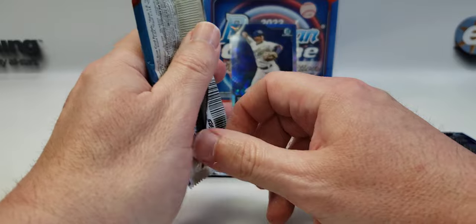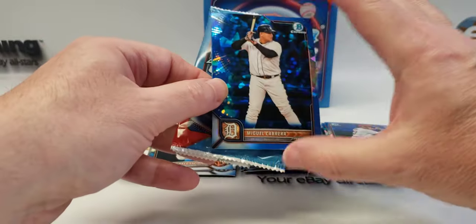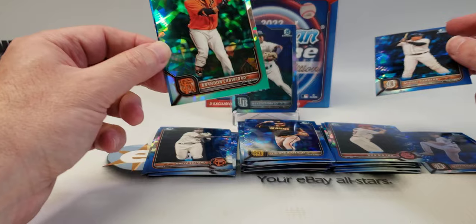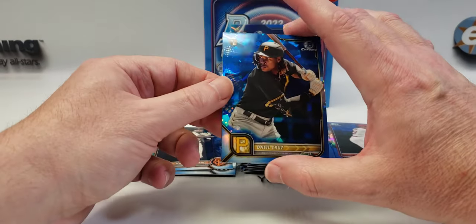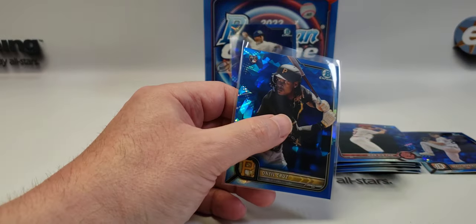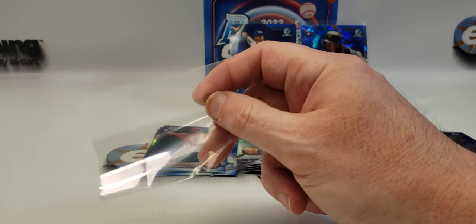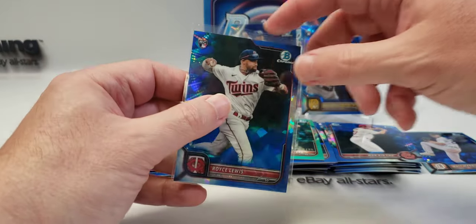This is our last pack, so there should be a color — unless we get shorted, which I've seen happen. Oh, there's a color! It's like green or aqua. Miguel Cabrera — okay, it's a veteran though, not a great card. Brandon Crawford. O'Neal Cruz — that's a good rookie, makes up for that Brandon Crawford. And Denzer Guzman. Let me sleeve up the O'Neal Cruz, for the Pirates. And I guess we'll sleeve up the Royce Lewis too, although he plays shortstop and they re-signed Carlos Correa, so I don't know where he's going to end up playing — maybe second base.